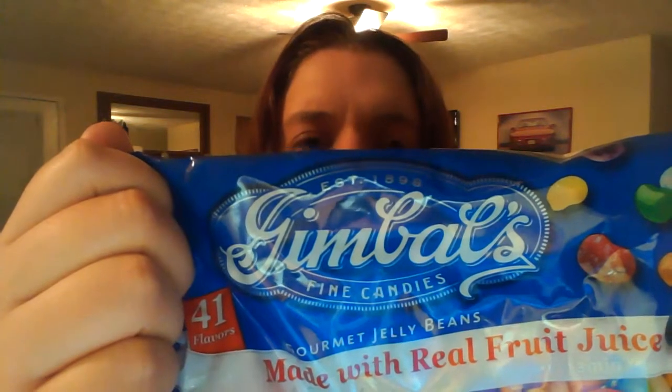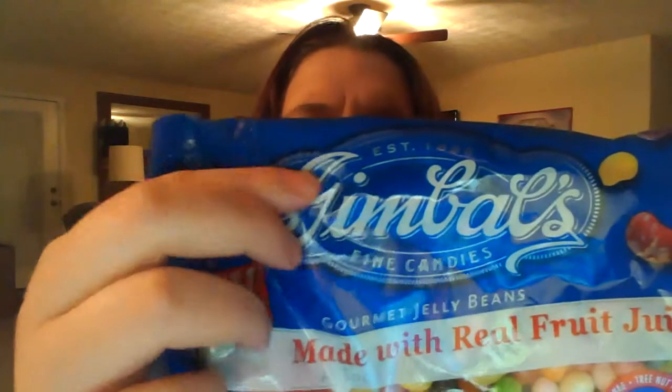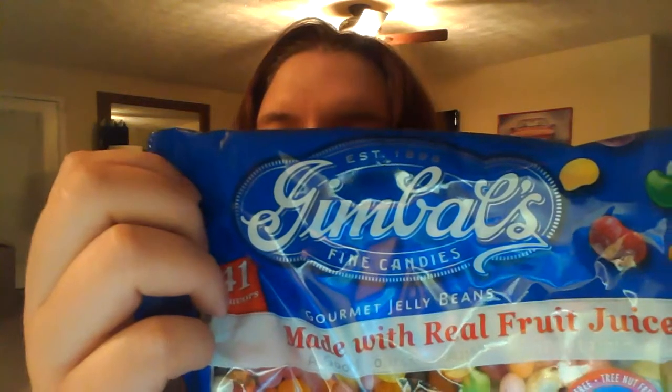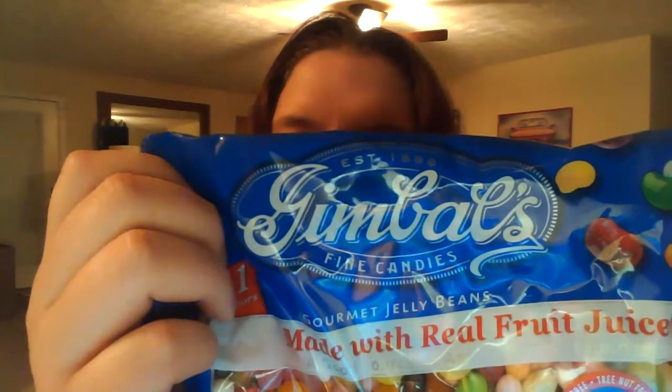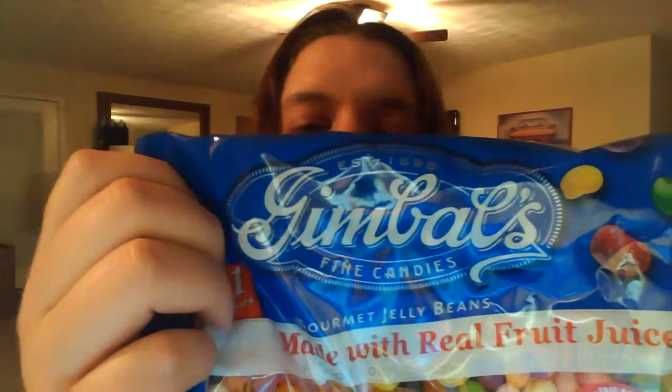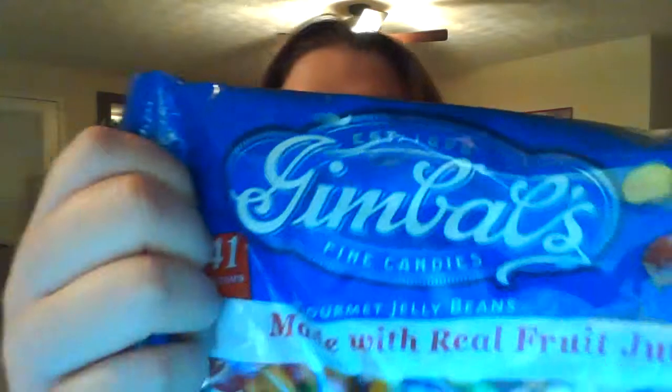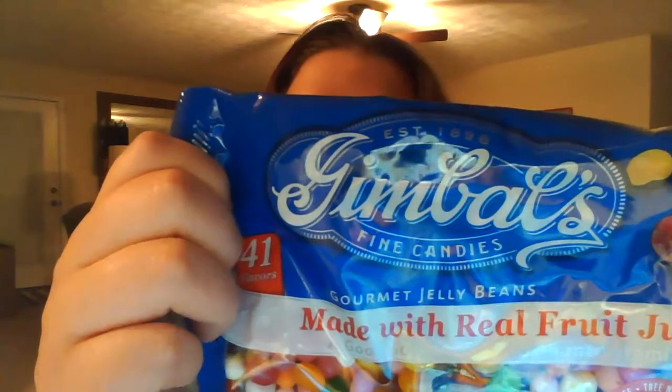Ice cream cake, french vanilla, honey, roasted marshmallow, wowie chocolate, lemon meringue, oranges and cream, baja margarita, bubble gum, red delicious, licorice, perfectly pear, strawberry cheesecake, blueberry, pina colada and raspberry.